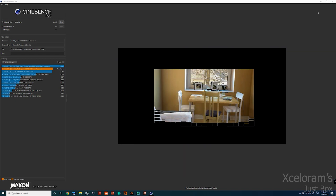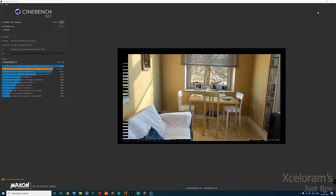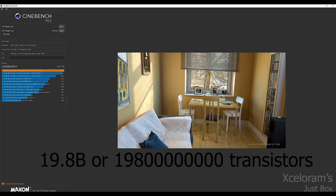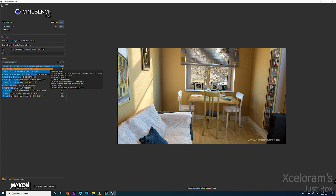You will also find this processor at a very high price — around 1.5 lakhs. But you will find a total of 19.8 billion transistors installed in this small unit. As you can see, this processor has 19.1 billion transistors.